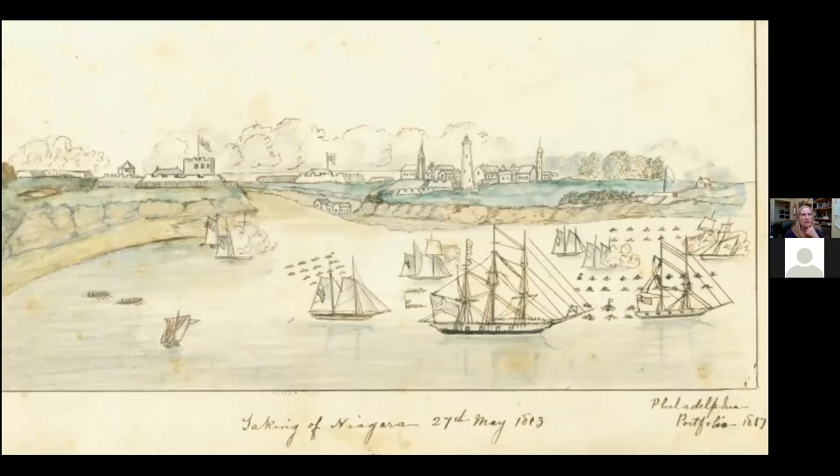Another favorite piece of mine is a watercolor by an unknown artist of the Battle of Fort George, which happened in May of 1813. It's based on a line drawing done for the Philadelphia Portfolio in 1817. The Battle of Fort George was the start of the American occupation of Niagara during the war. The drawing shows some details of our town — you can see the lighthouse, a couple of churches, Fort George in the background, and Fort Niagara across the river. It shows the American forces in the lake preparing for their attack on the town of Niagara and Fort George.